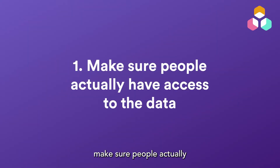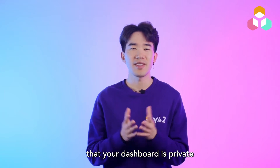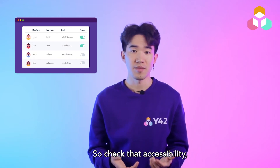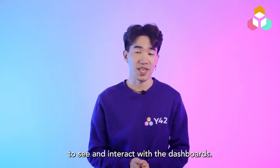Tip number one: make sure people actually have access to the data. Sounds silly, but it could be that your dashboard is private or only a select few can see it. So check that accessibility, manage your users, and give all the relevant stakeholders permission to see and interact with the dashboards.